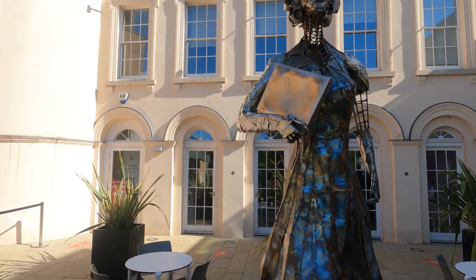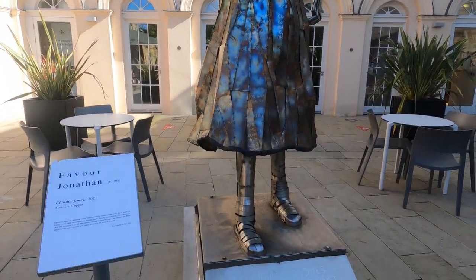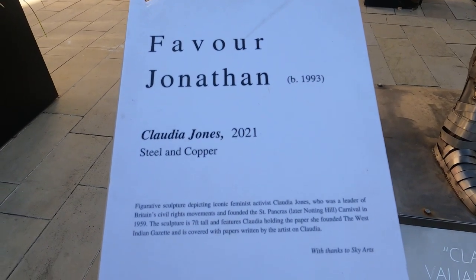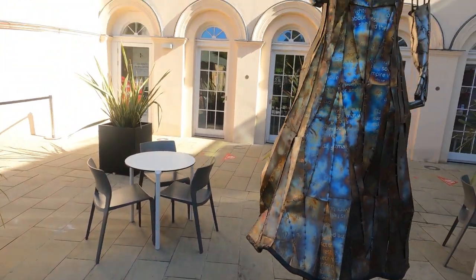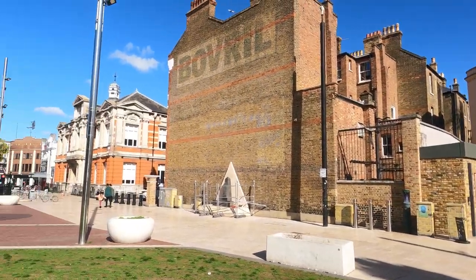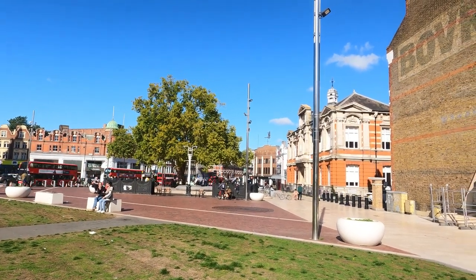Here you've got Claudia Jones in steel and copper. Claudia Jones was a leader of Britain's civil rights movements and founded the St Pancras — later Notting Hill — Carnival in 1959. This square was renamed Windrush Square to celebrate its Afro-Caribbean community.